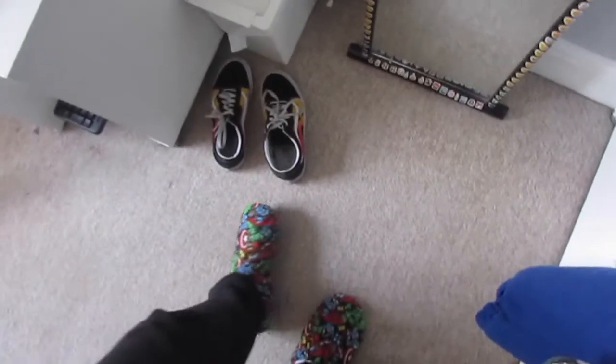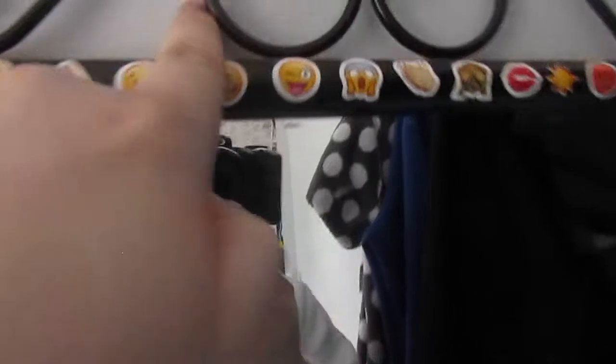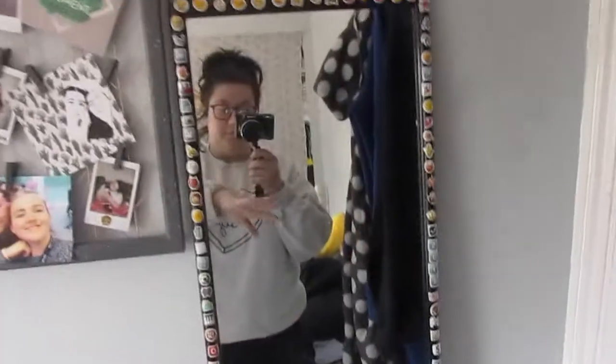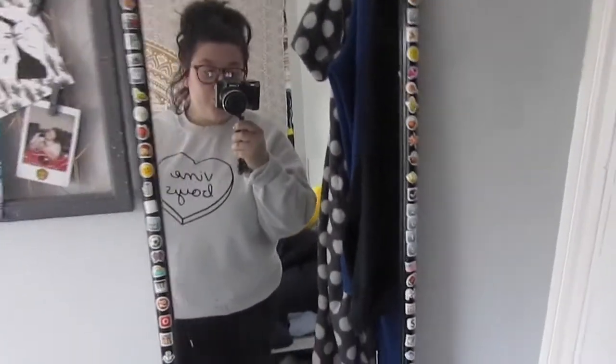Here I have my mirror that I've had for a long time - ignore my outfit, it's so bad. I'm wearing Marvel slippers, Sidemen tracksuit, and an old jumper with a Marvel pajama top underneath. The mirror is from Argos or something, and I've got emoji stickers around it. I kind of want to get a bigger one but my room is very small.